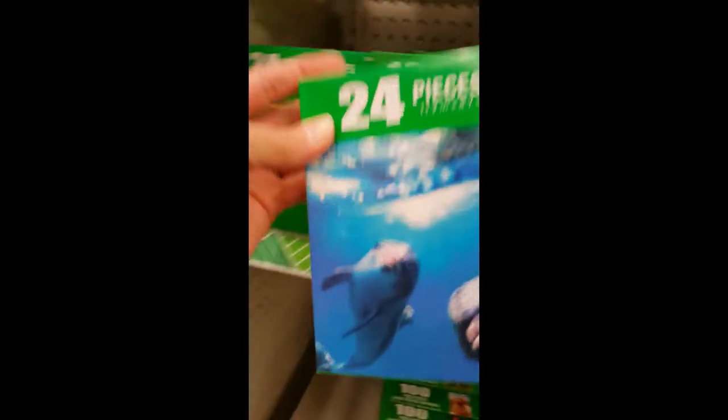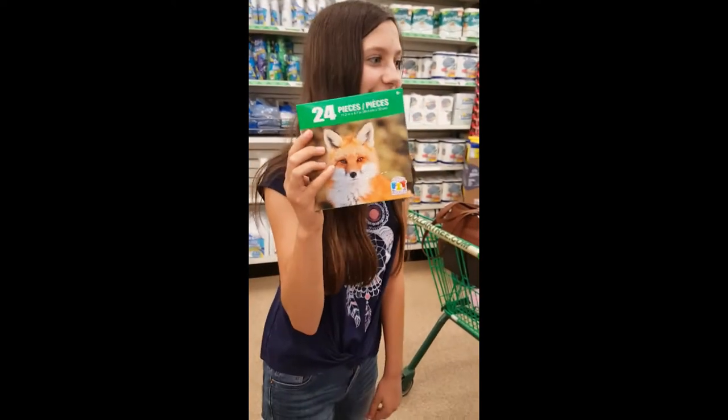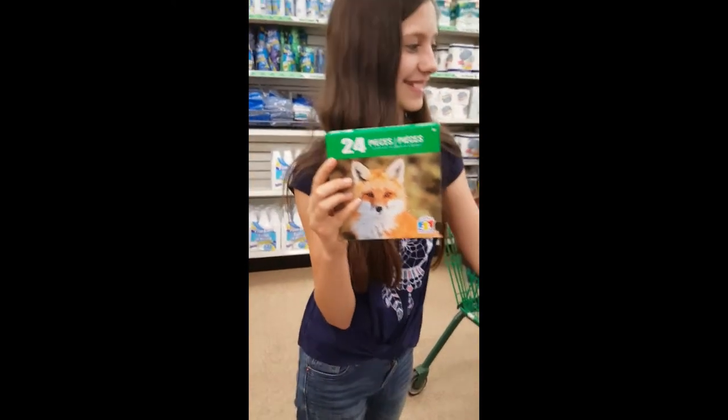I could come in here and spend a hundred dollars every time, so it's kind of a weakness for me. If you have not been to Dollar Tree, you have to come check it out. I will also be doing a bigger haul video showing everything in the store. Another great deal especially for the little kiddos — the 24-piece puzzles. My daughter Bell grabbed the Foxy one — quick and easy, especially when the littles are helping.